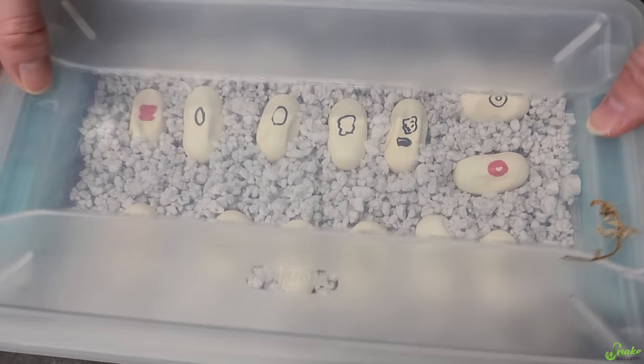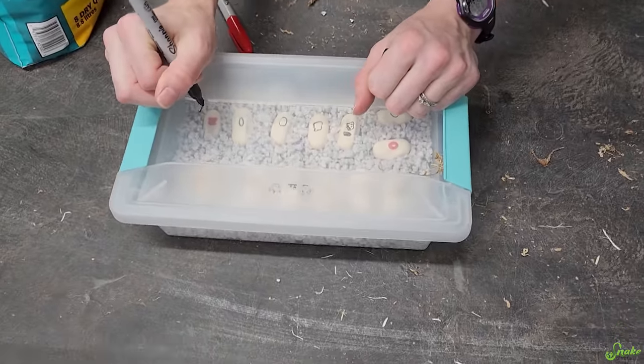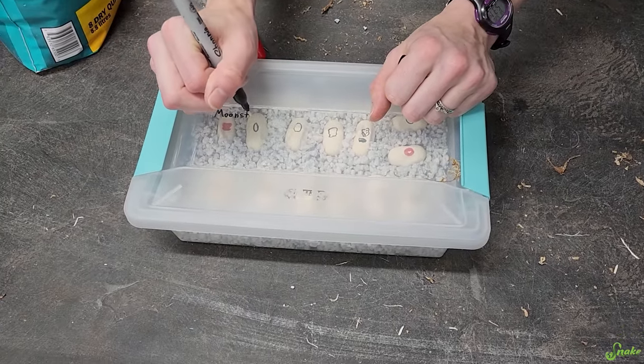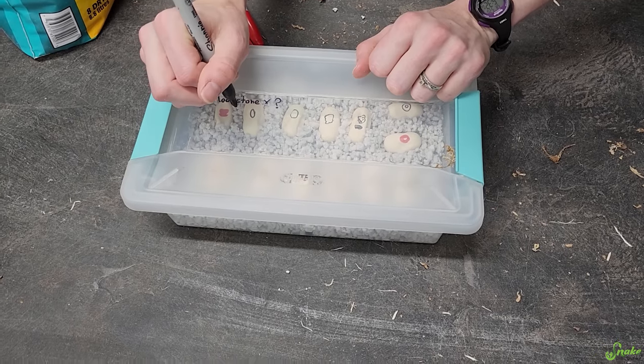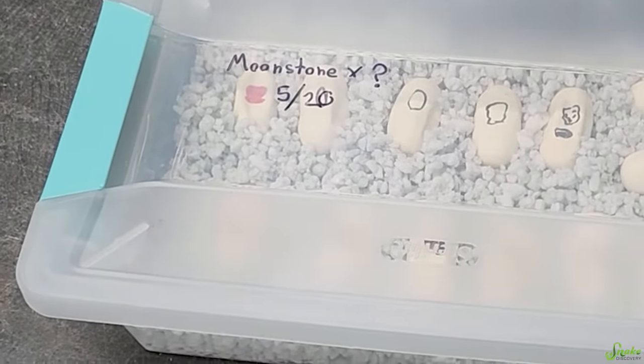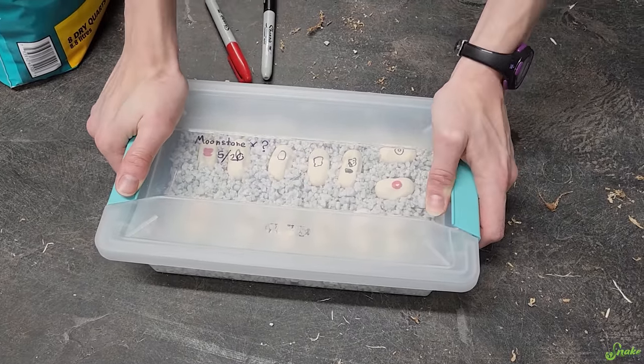Our cereal-themed clutch from the corn snake — her name was Moonstone. Moonstone and question mark laid on May 5th. Random corn snake eggs from adoption island snake.